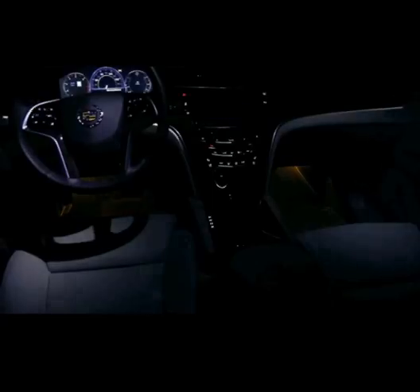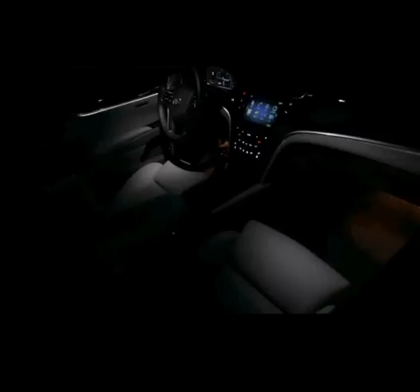We were able to really design the choreography and design the feeling you get when you enter the vehicle, when you hit the start button — the way the lighting and the interior reacts as the lighting dims down.